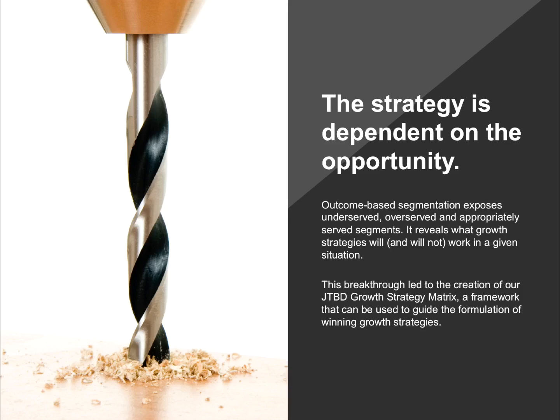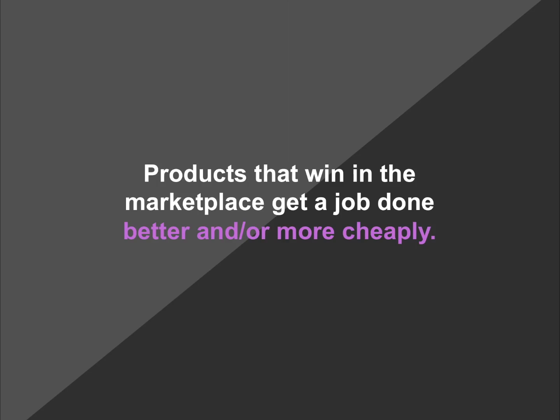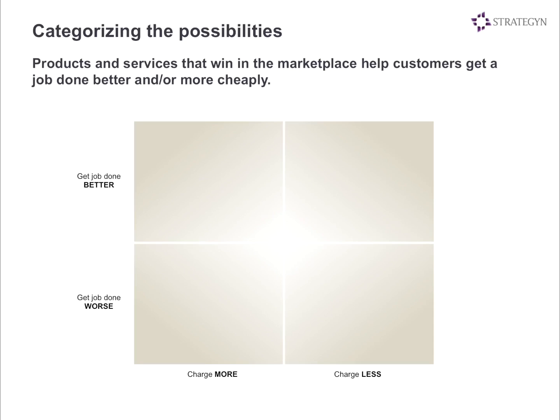It all began with an observation: products that go into the marketplace either get a job done better and/or more cheaply. It's not very complex, but it seems to be true in every case. From there, we began to categorize the possibilities into four categories. We can get the job done better and charge more; we can get the job done better and make the product less expensive; we can get the job done worse and make the product less expensive; and we could make the product worse and make it more expensive. Those are the four options.